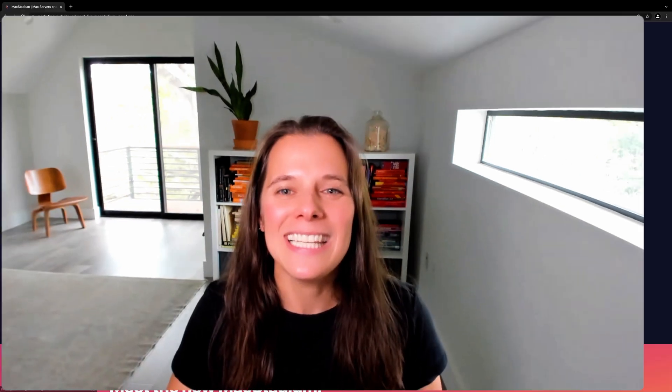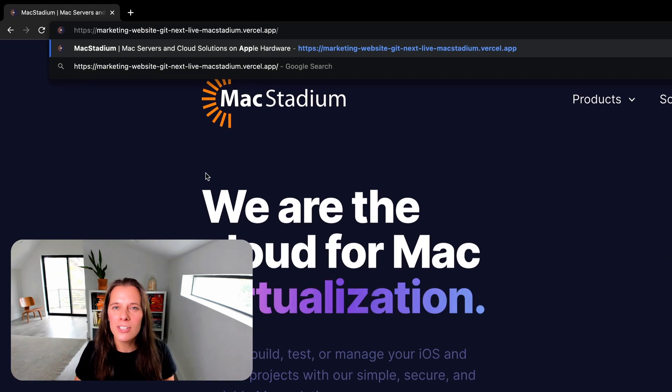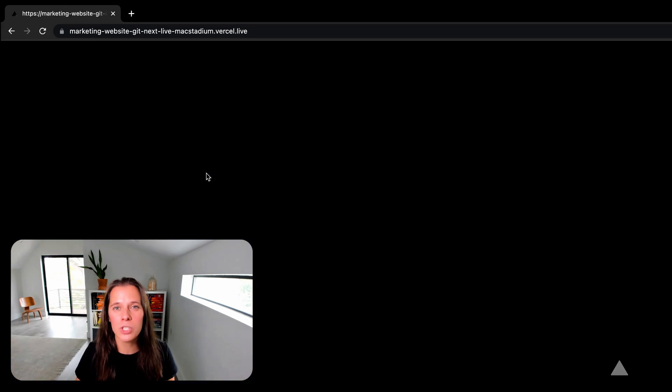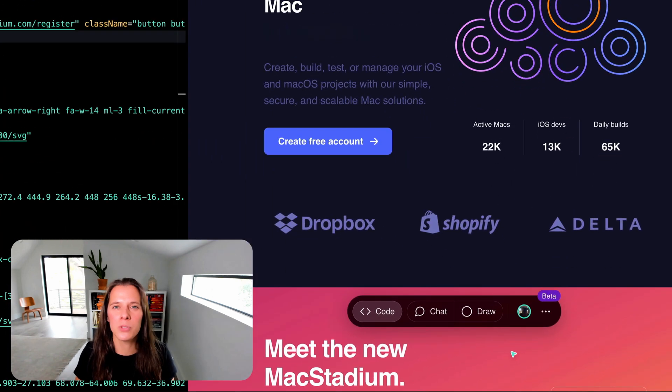We've made it even easier to open Next.js Live from any website or branch you're working on. I can add underscore live to the URL, which maps to my Git branch. After I securely authenticate, I'm in without any installations or extensions. You'll notice my live toolbar at the bottom of the page — this enables me to chat, annotate, and most importantly, edit any content.